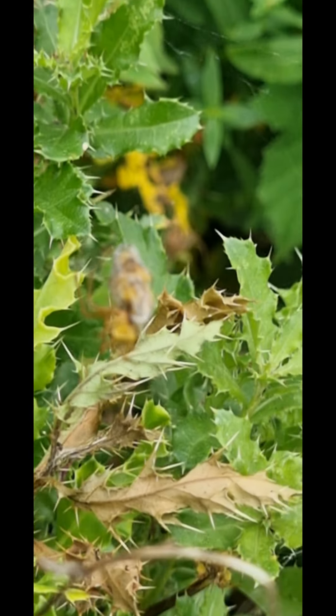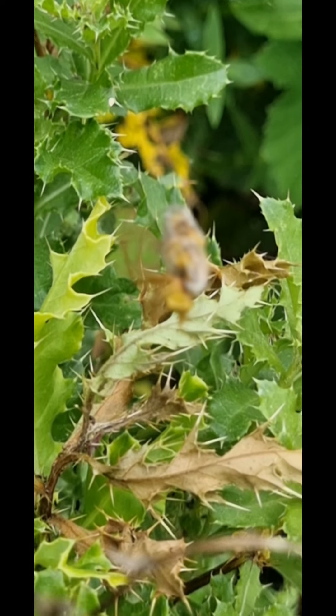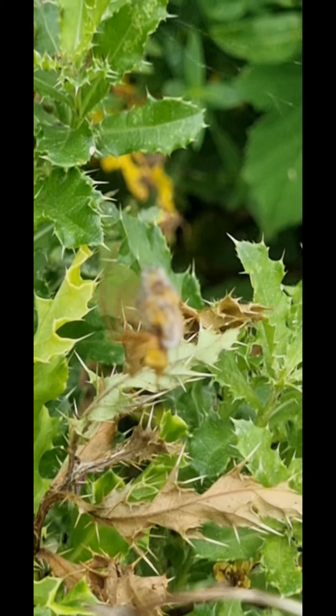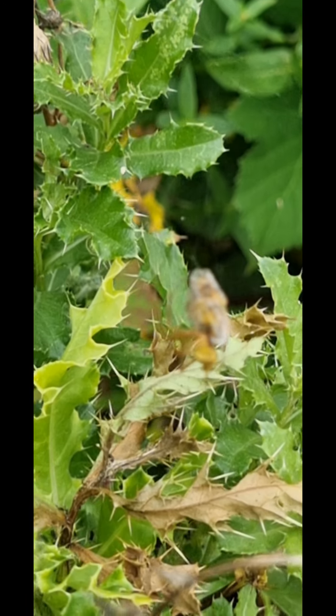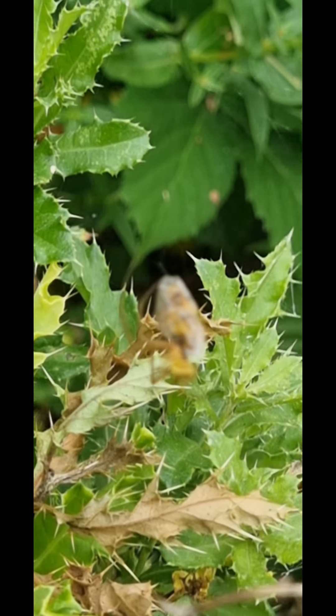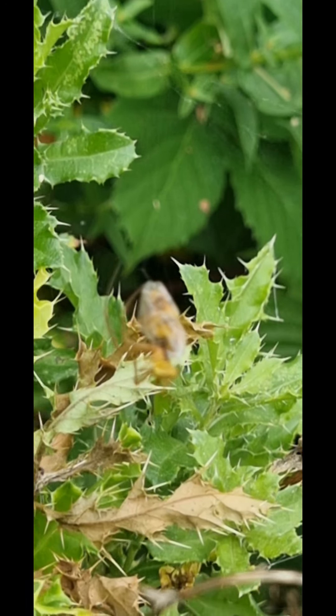This one's just caught something as well, and she's wrapped it very quickly. Looks like a bee, or a wasp, or a hoverfly. Anyway, eleven orb-web spiders in very close proximity to one another, all catching lots of insects.